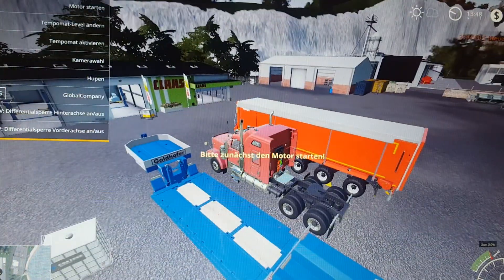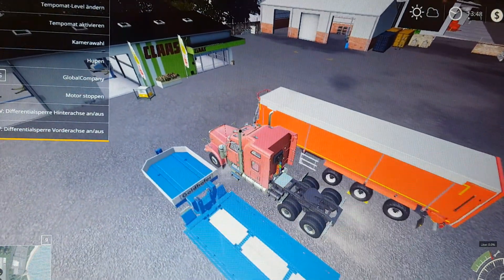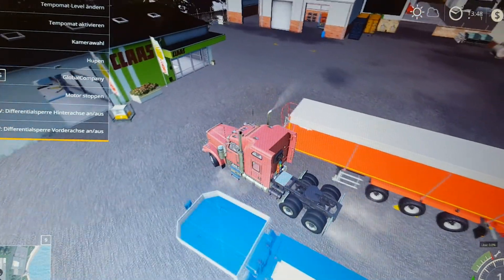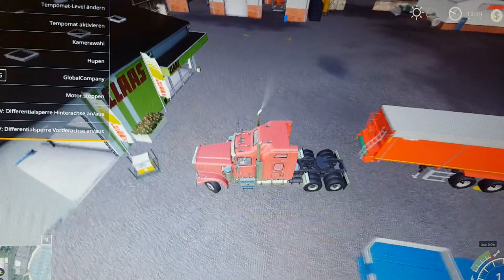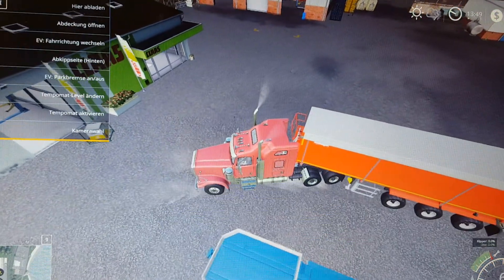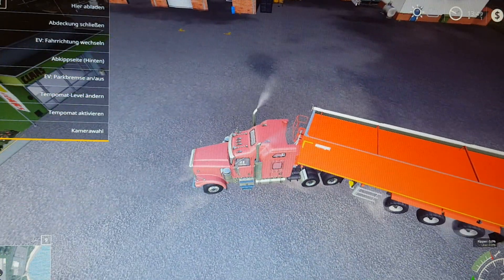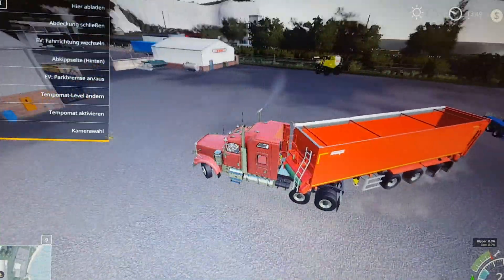Here we are at the shop. The truck is out back, underneath the trailer. We take the cover off and let's get out of here. We will meet you back at the farm with this truck and trailer.